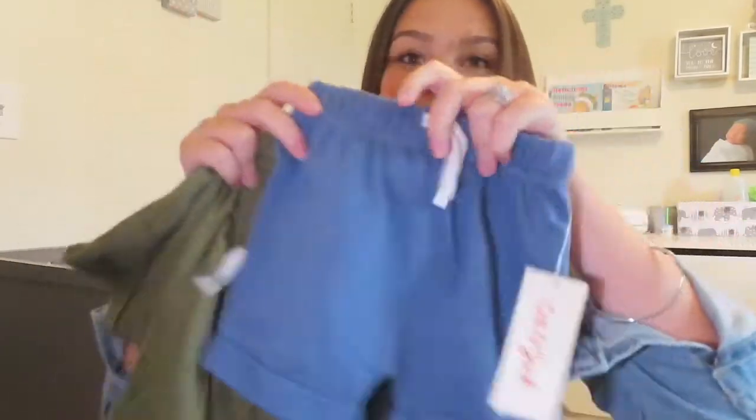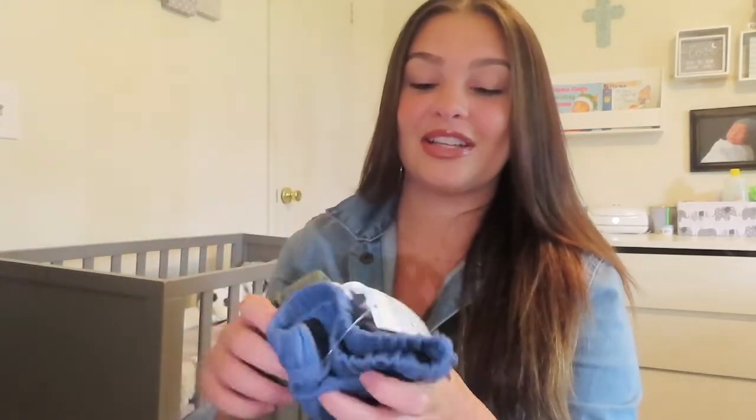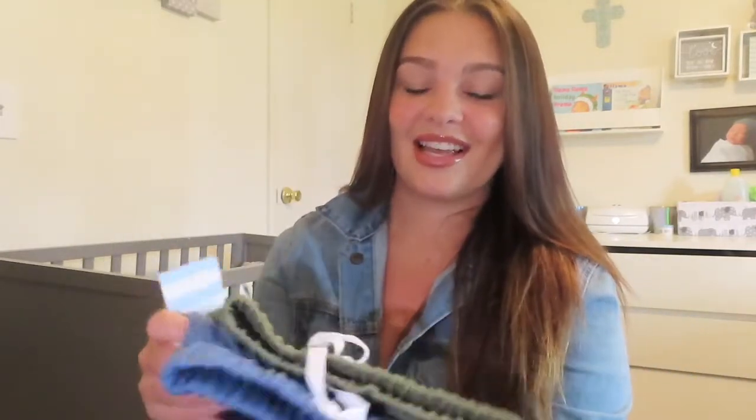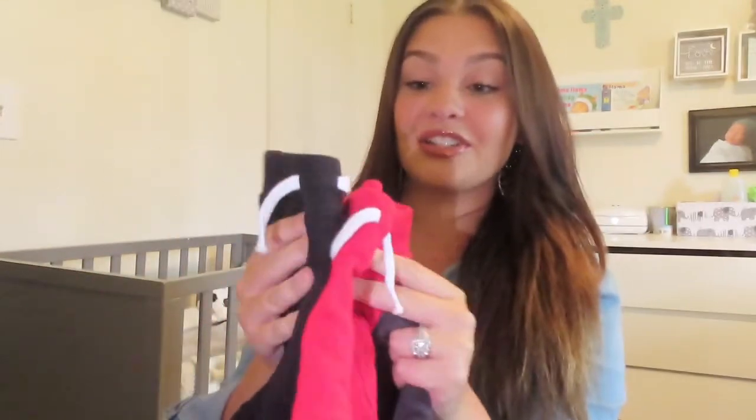The next thing I got Angel were these little shorts from Target. These are actually my favorite shorts on him. I love Angel in shorts — I just think he looks so cute and his legs are so chunky. I got these for $2.50 at Target. These were on sale, and these are my favorite shorts on him. I also got him shorts from Walmart — these were $3.88 and I got him every single color they had in his size. I got him so many shorts — it's insane, but Florida is super hot so you definitely need shorts.